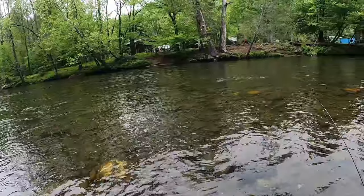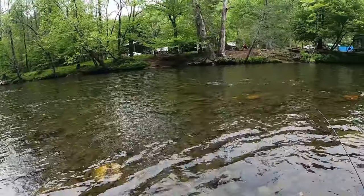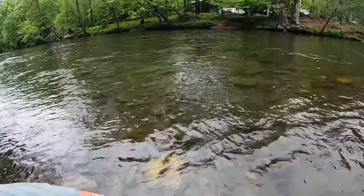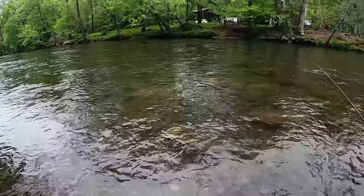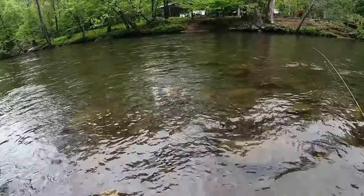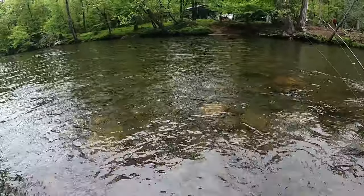Alright guys, one of the places that you want to fish in Cherokee — and I'm going to cover several in this video — this is what this video is about: places in Cherokee that you want to fish if you ain't got but a day or two in here.